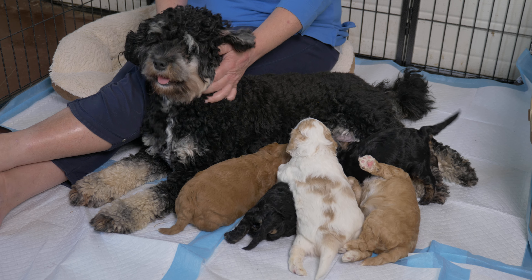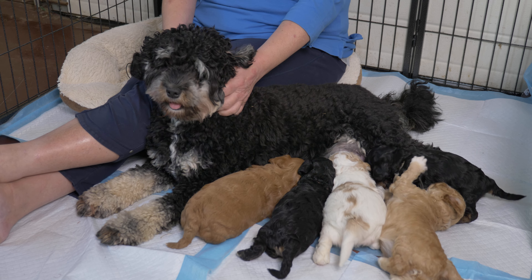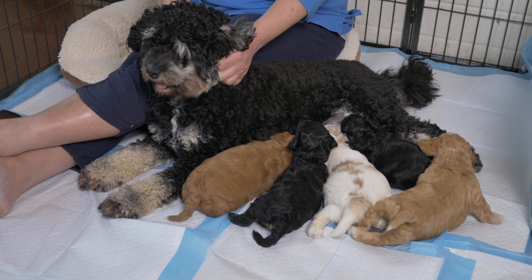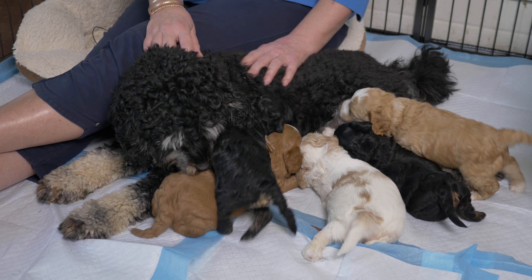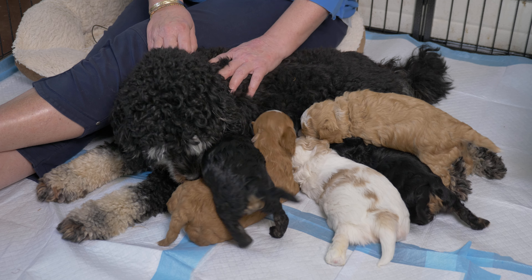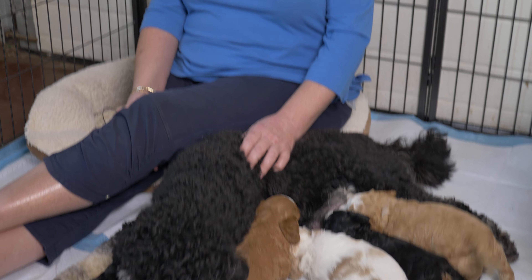Hi everybody! We have an Australian Labradoodle puppy litter update for you today. These little Labradoodle puppies are four weeks old, and in today's video we're going to tell you about the major accomplishments these puppies have had this past week, what's coming up for the next week, a little hint about their personalities, and some updated weights.